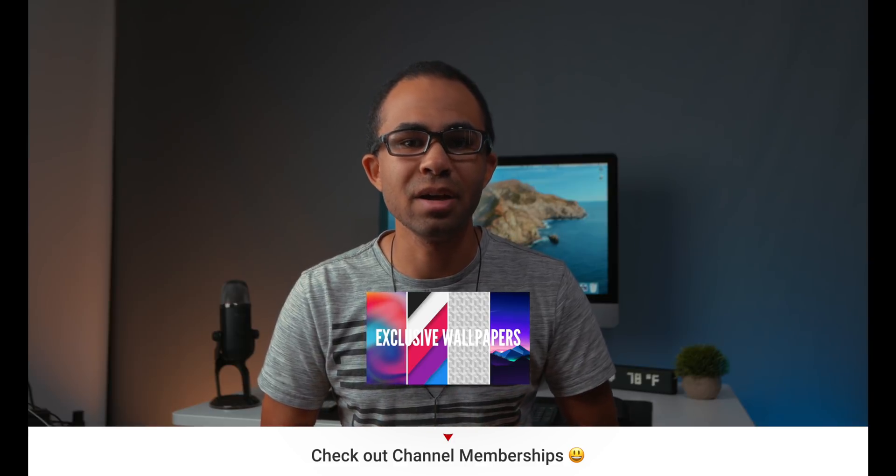Also check out channel memberships — those are now live and have a ton of amazing perks. More information on that can be found by clicking the join button down below or checking out the link in the video description. Thank you all for watching today's update video and hopefully I'll be seeing you all in some future content. Until then, I hope you all have an awesome day.